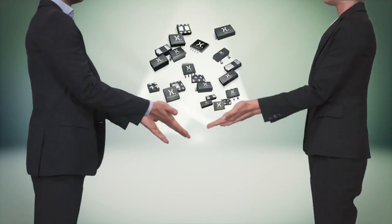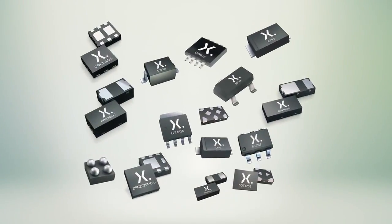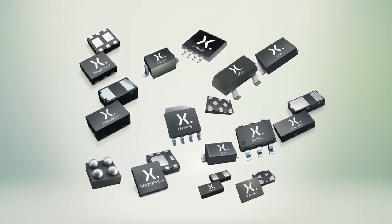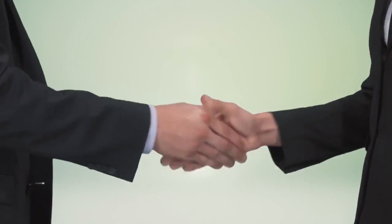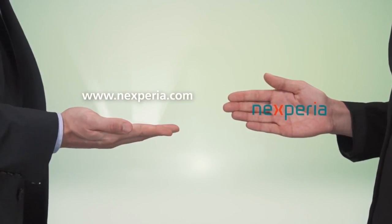So, coming back to our question — what is the best choice? Well, it really depends on your needs. Whether you choose leaded SMD packages or change to smaller, space-efficient DFN package solutions, Nexperia provides suitable solutions for all applications and is your global partner for discrete, logic, and MOSFET devices.